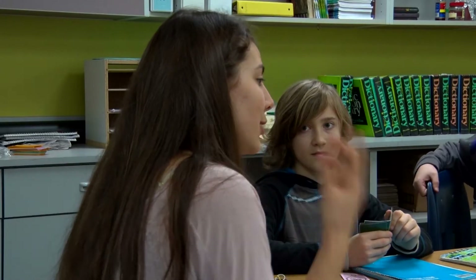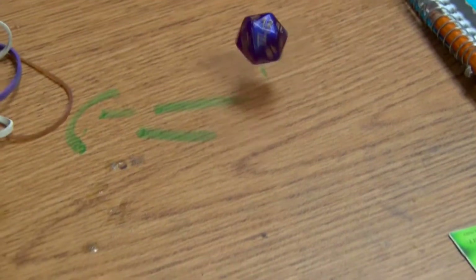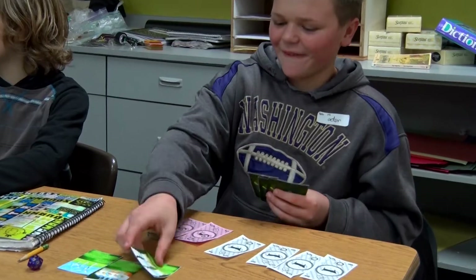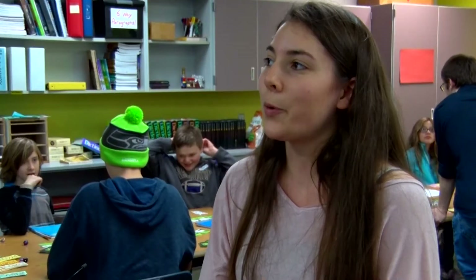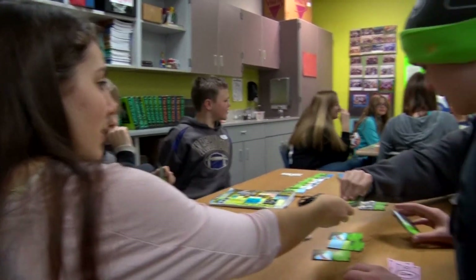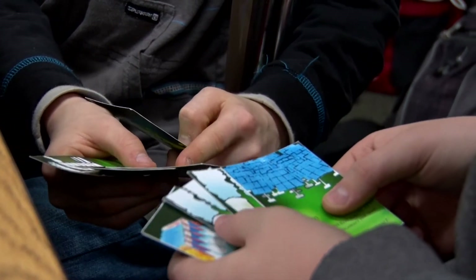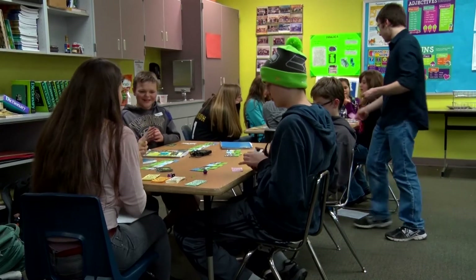Students have developed a game — both a computer version and a card game — about making appropriate choices on energy for the future. We're trying to teach them how the world works and why it's important to choose renewable energies over fossil fuels. What it shows you is that yes, initially it might seem more beneficial to use fossil fuels, but it pays back over the long run to use renewable energies.